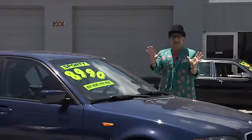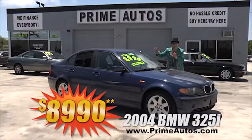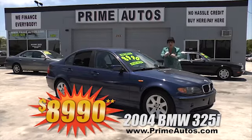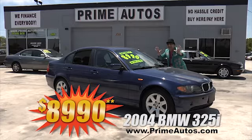Take a look at this beautiful blue Beamer. Now, this premium luxury sports sedan is loaded with leather, CD, moonroof, alloys, and all the toys — no hassle guaranteed price at only $8,990.